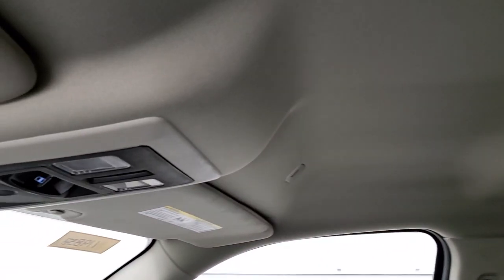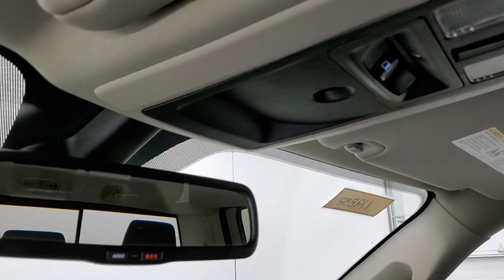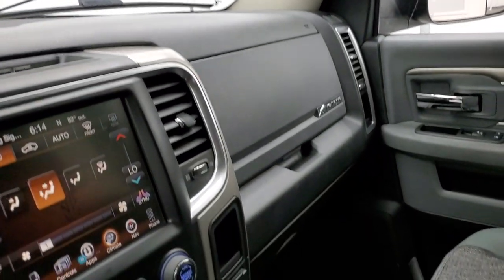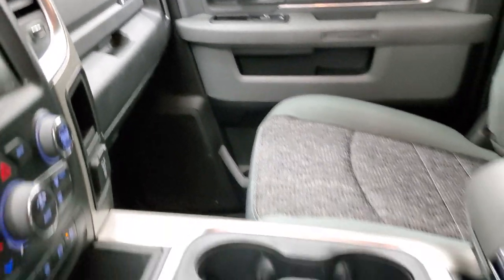Map lights, power sliding rear window with built-in rear defrost, and 911 and assist buttons in that rear view mirror. We'll take a quick look at the back seats and then we will start it up and take a look under the hood.